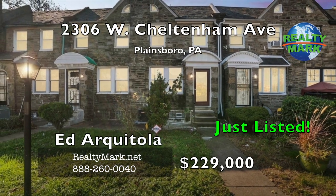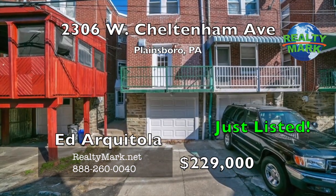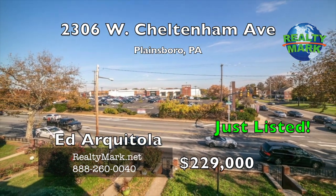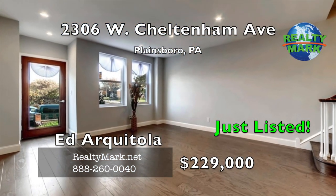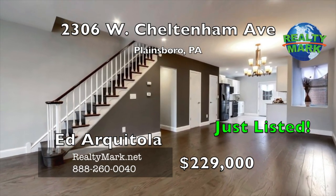Move into your new home in the desirable West Oak Lane section of Northwest Philadelphia. Exquisitely renovated from top to bottom with an open floor plan. Three bedrooms, two full and two half bathrooms, leaving nothing left to do but unpack and make this place your home. As you enter the front door, you will be greeted by an open floor plan featuring new hardwood laminate floors.